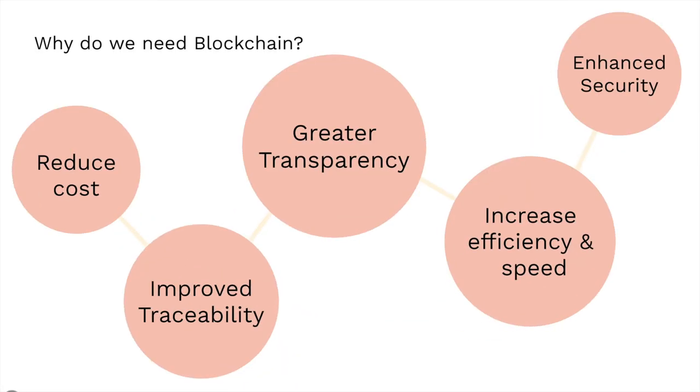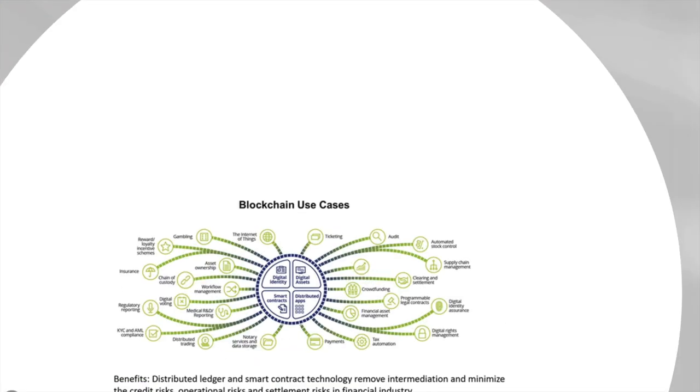Why do we need blockchain? It can reduce cost, improve traceability, have greater transparency, and increase efficiency and speed. Lastly, it can also enhance security.